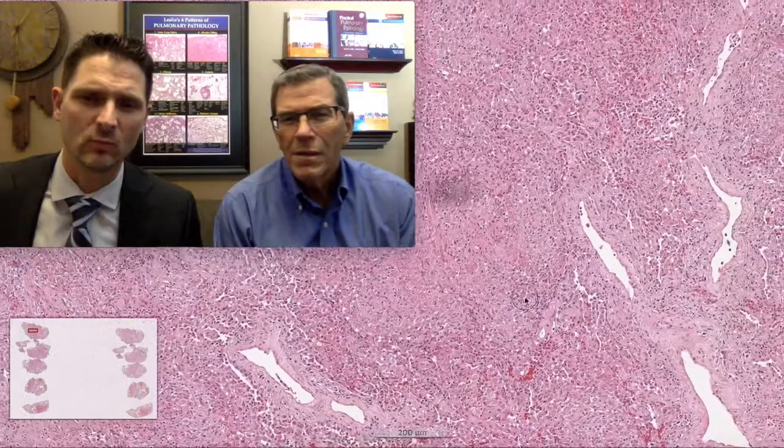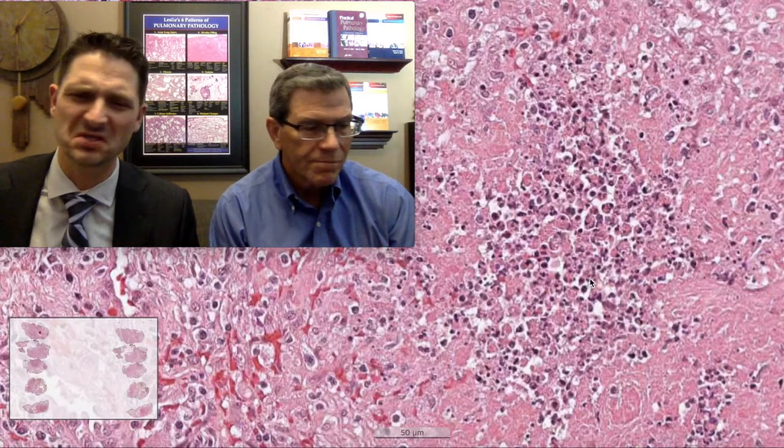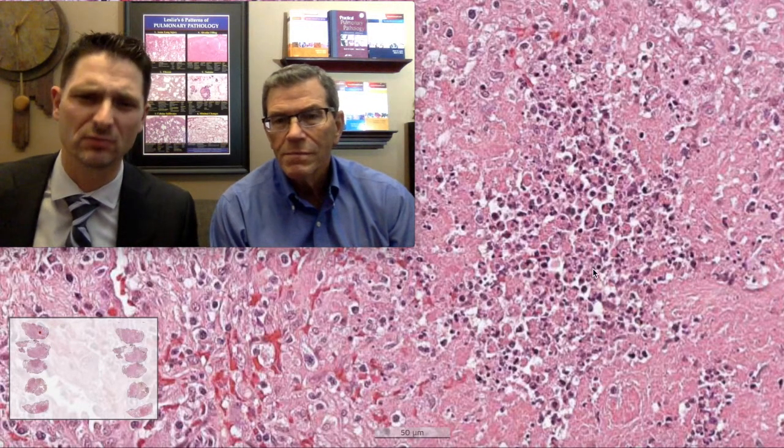At higher power we can see dramatic filling of the airspace. We have fibrin, we have a whole bunch of histiocytes — histiocytes galore — and they're gathering into kind of nodules. In the center of these nodules we have necrosis — dirty necrosis — never a good thing in an acutely ill patient. We also have multinucleated giant cells and little palisading histiocytes. I'm already calling this necrotizing granuloma.